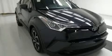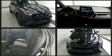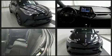Load your family into the 2019 Toyota C-HR. With less than 20,000 miles on the odometer, this four-door sport utility vehicle prioritizes comfort, safety, and convenience.